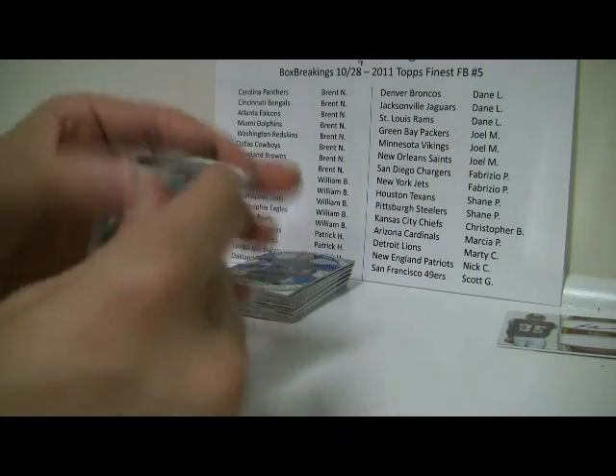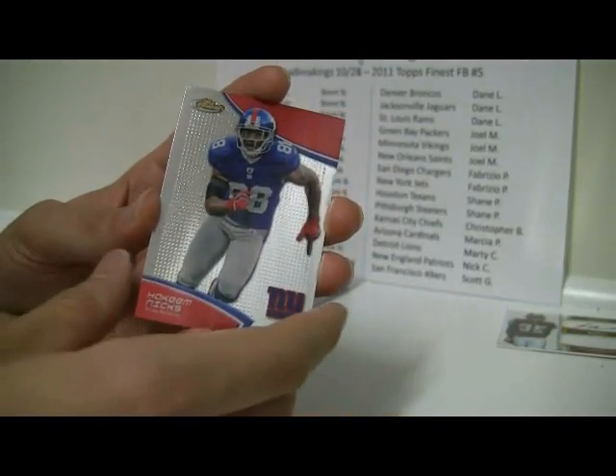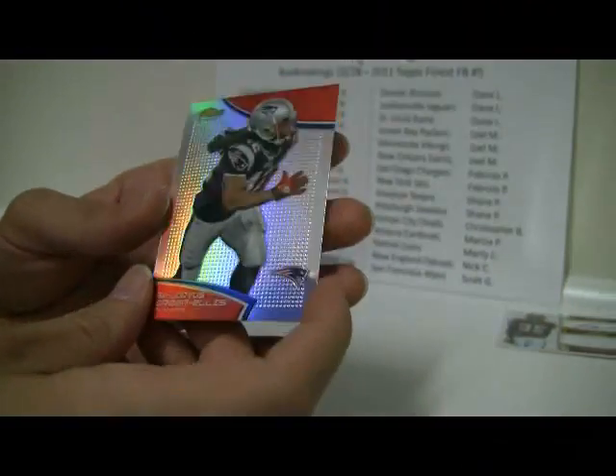Pack number 4 for the second box: Marquise Colston, Jamal Charles, Hakeem Nicks, Randall Cobb, Green Ellis, and a Refractor. Two packs left.